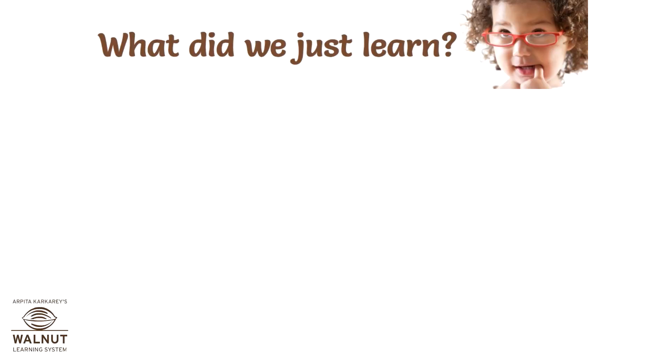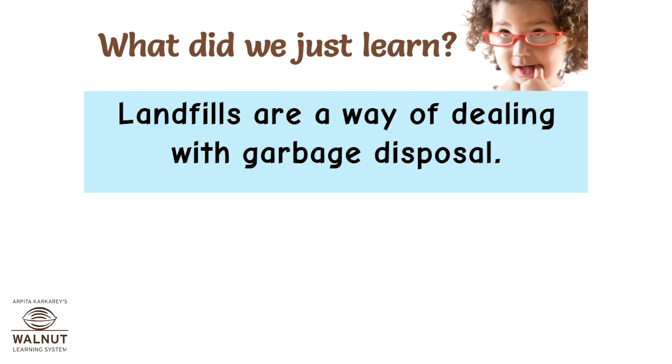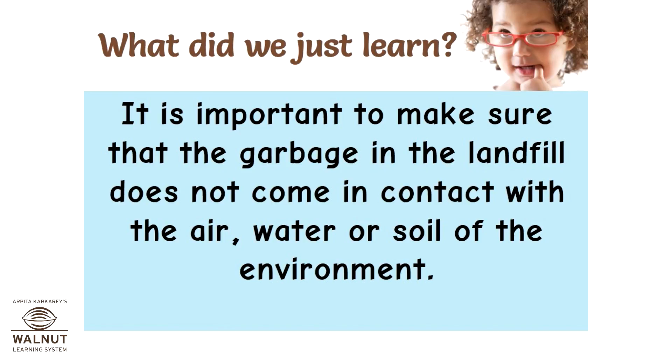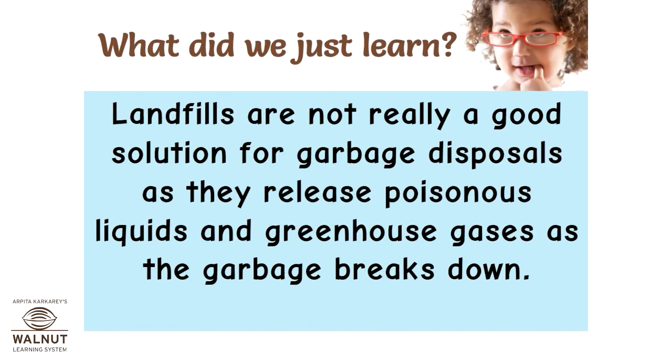Landfills are a way of dealing with garbage disposal. Materials that cannot be recycled or composted are sent to the landfill. It is important to make sure that the garbage in the landfill does not come in contact with the air, water, or soil of the environment. Landfills are not really a good solution for garbage disposal, as they release poisonous liquids and greenhouse gases as the garbage breaks down.